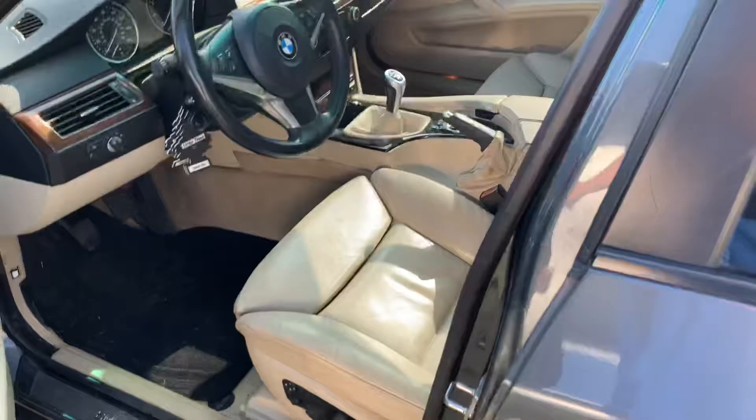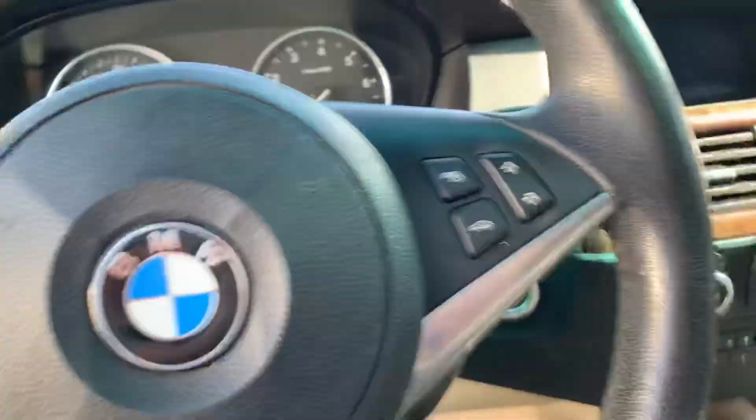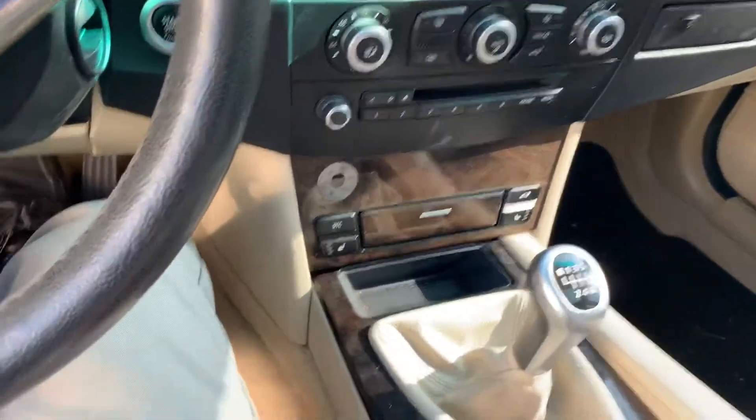Hop in the driver's side here for you. Full power seat, memory seat as well. It does have the heated seats and the sunroof in here as well. This is the six speed manual.